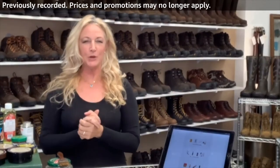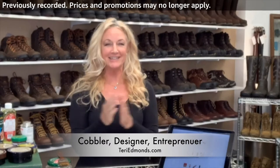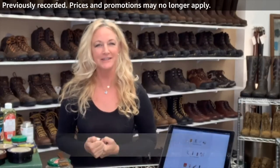Aloha everyone, thank you so much for joining me. Aloha from Maui, Hawaii. I am Terri Edmonds. We are live on Amazon together — this is awesome.